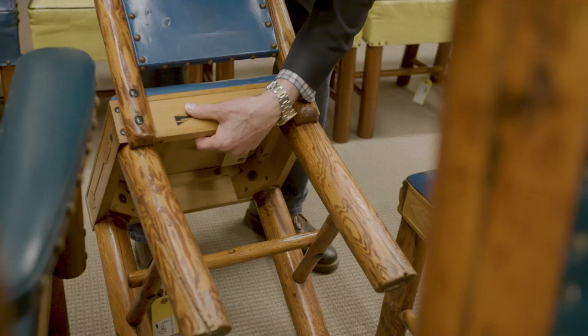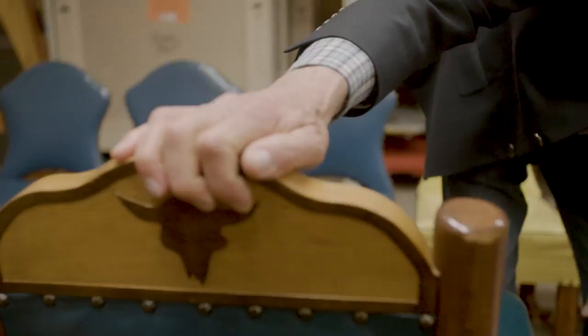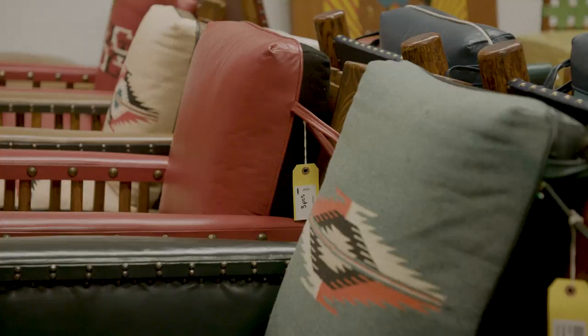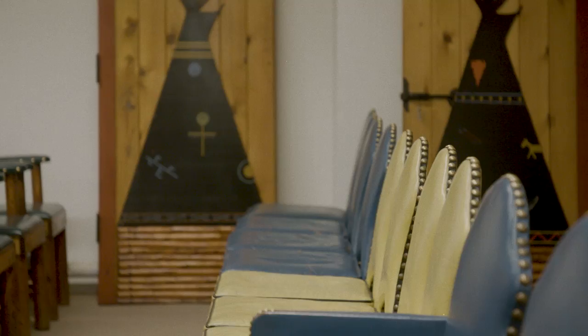Thomas Molesworth furniture to me exemplifies the West, but yet it has the refinement that it required to be successful nationwide, which he was. And it's fun — you look at one of these doors back here with this gunfighter going out the door. You know what? Fun. This guy is an important designer.